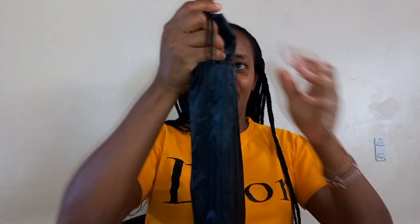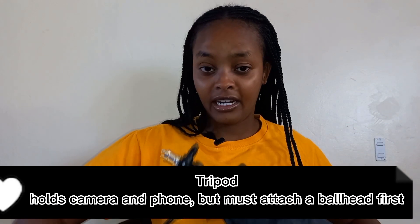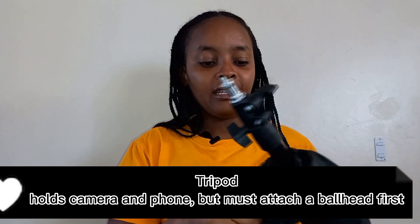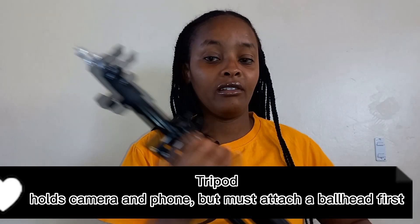We also have the tripod — this one is for holding the ring light, and you can also hold your phone while recording. You can place your camera up here — this is how it looks. With this you can be in a better position to set up your equipment and do your recording.